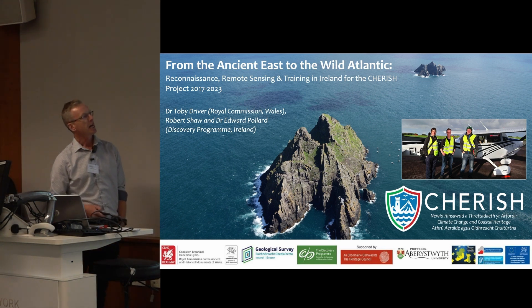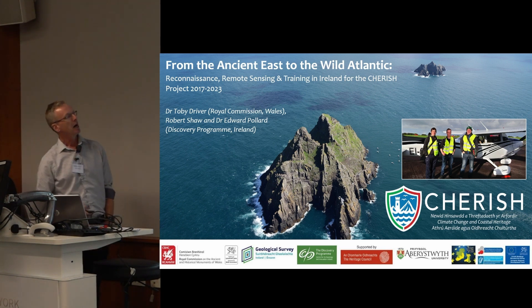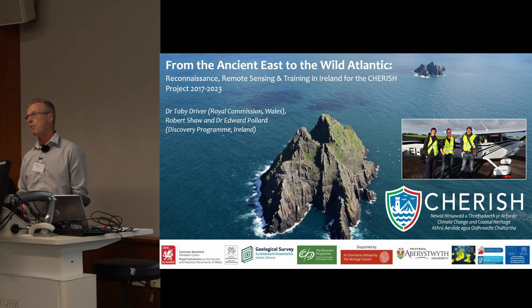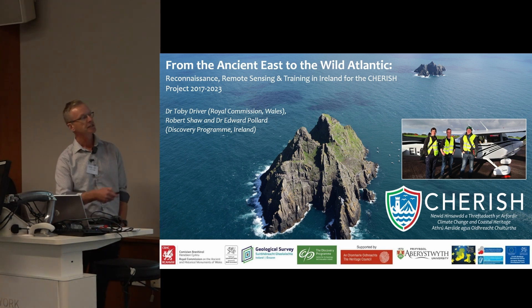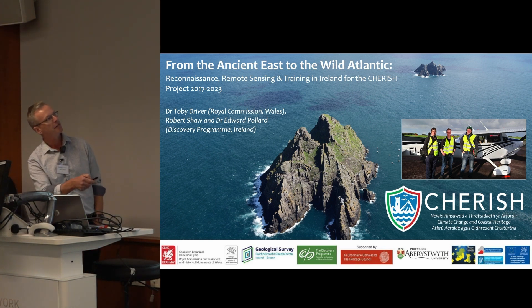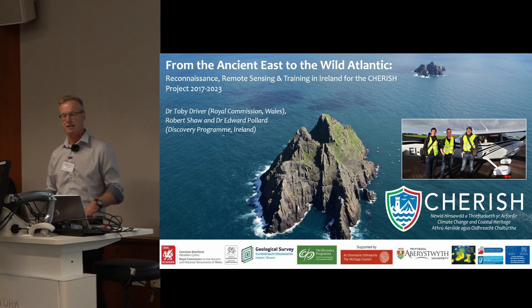Not a bad workday — this in May 2022 over County Kerry, high in a Cessna, eight miles offshore to record Skellig Michael Monastery, a World Heritage Site long monitored by Rob and his colleagues from the Discovery Programme. And here we are with Gary Devlin on a wintry autumn day in County Cork in 2017.